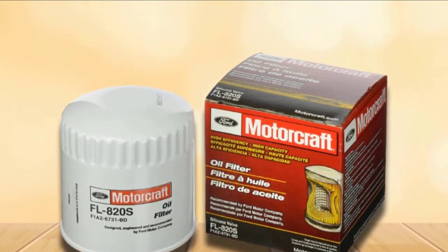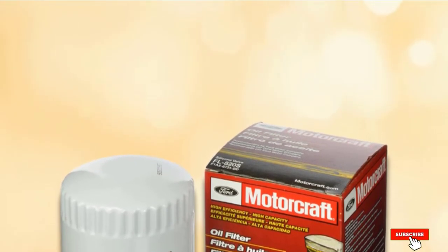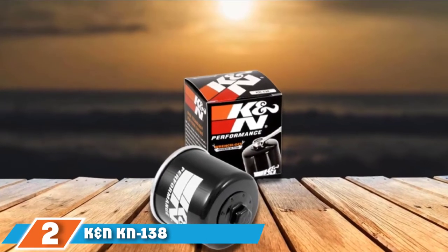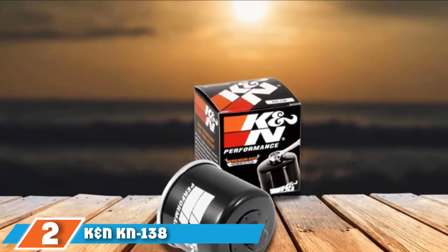We were very impressed by this oil filter. It really delivers what car owners want, which is to not just filter contaminants from oil, but also to prevent the recirculation of contaminants. Moving on to number 2, the K&N 138 Power Sports High Performance Oil Filter.